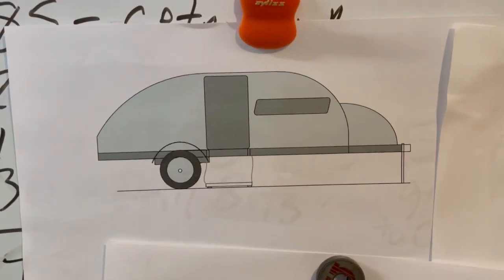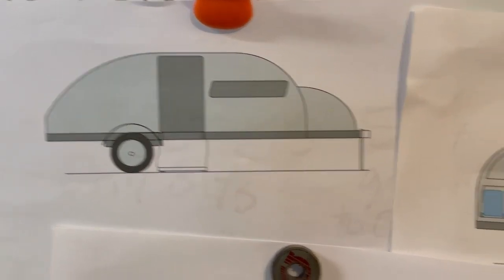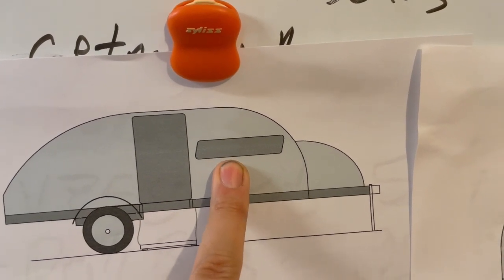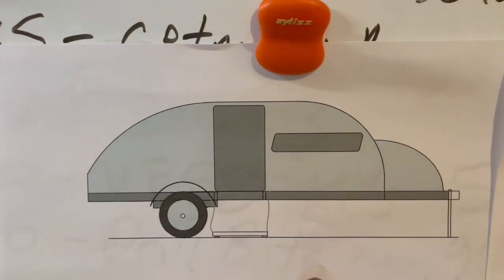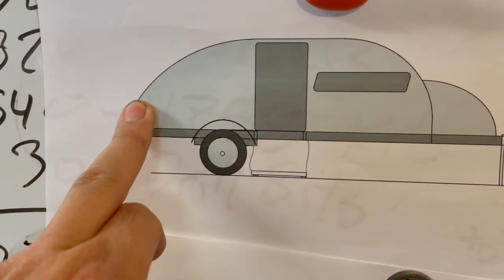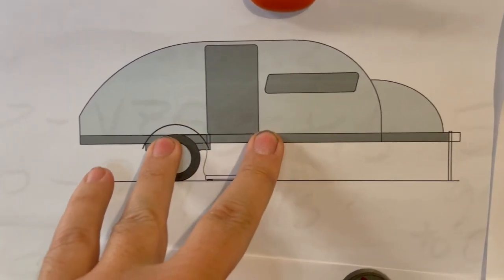Another thing I wanted to talk about is the overall shape of the camper along the windows. That's with the windows going one way instead of the other. The overall shape — I really would like to do more of the traditional teardrop where you have this nice big curve here and then a really slow curve in the back. I'd like to do that shape.